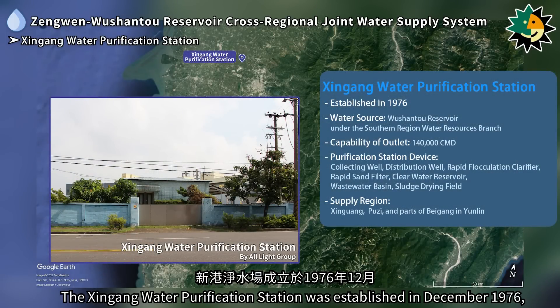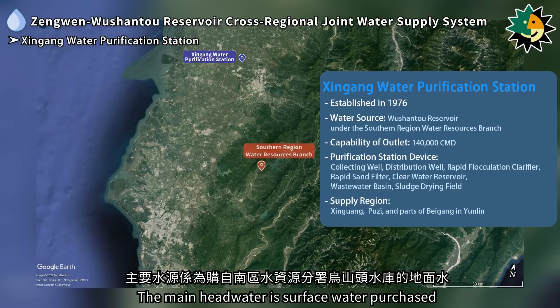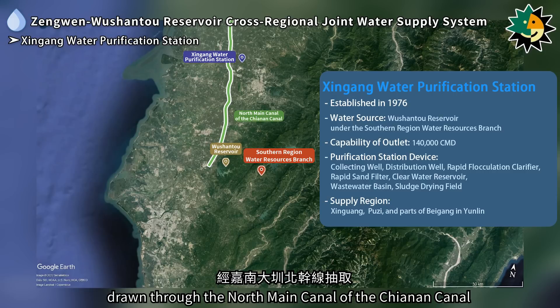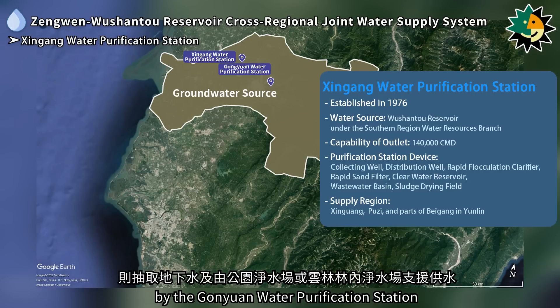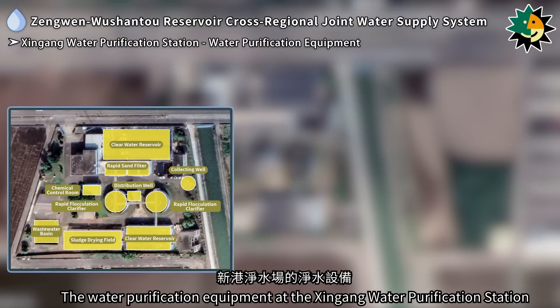The Xingong water purification station was established in December 1976, located next to the Chiannon Canal in Xingong township, Jiai county. The main headwater is surface water purchased from the Wushanto reservoir under the southern region water resources office, drawn through the north main canal of the Chiannon Canal. When surface water supply is suspended, groundwater is extracted and additional support is provided by the Ganyuan water purification station or the Lineae water purification station in Yunlin.